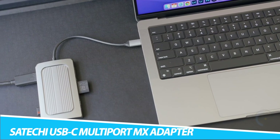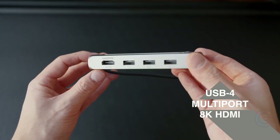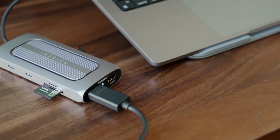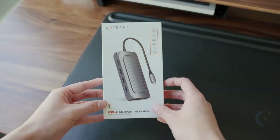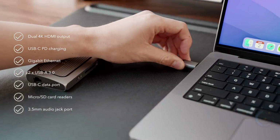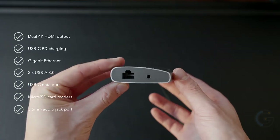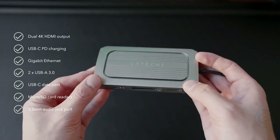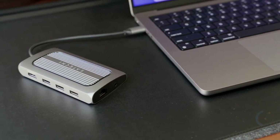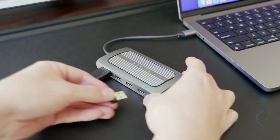Satechi USB-C Multi-Port MX Adapter. Work more efficiently with the Satechi USB-C Multi-Port MX Adapter, featuring 10 ports including dual 4K HDMI output — one up to 60Hz and the other up to 30Hz — great for the workspace. The adapter boasts dual display capabilities, a range of data ports, and a modern aluminum design. Best of all, it includes a USB-C Power Delivery charging port with up to 100 watts of power so you can keep your setup charged while you work.